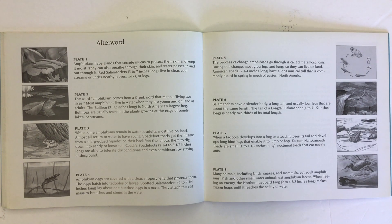When a tadpole develops into a frog or a toad, it loses its tail and develops long hind legs that enable it to jump or hop. Eastern narrowmouth toads are small, one to one and a half inches long. These nocturnal toads eat mostly ants.